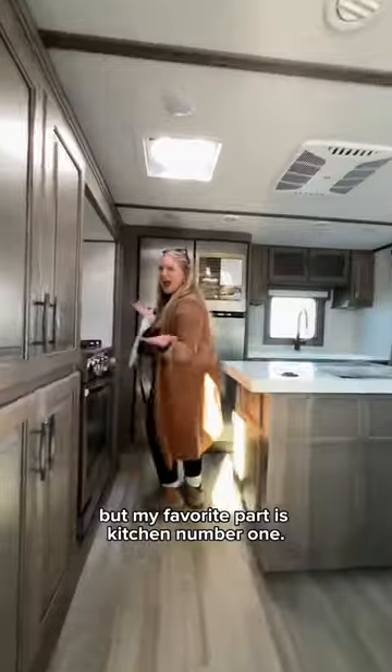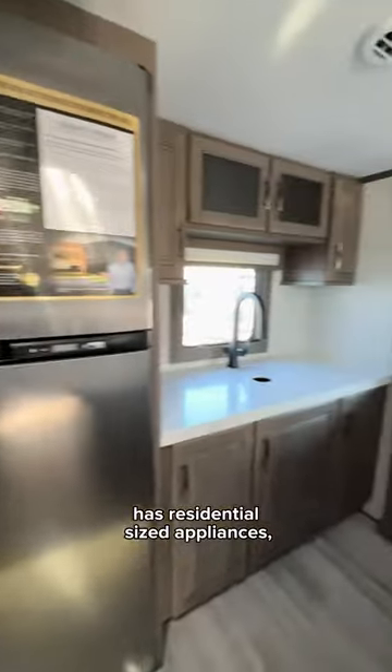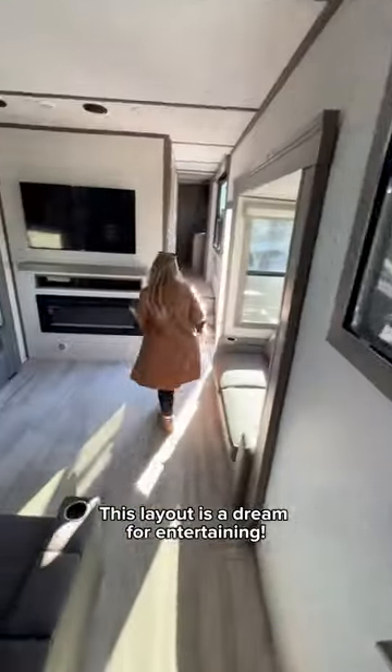You walk right into the spacious living room, but my favorite part is kitchen number one. It's elevated, has residential size appliances, storage and counter space for days, and I love that you can sit at the bar with a perfect view of the TV and fireplace. This layout is a dream for entertaining.